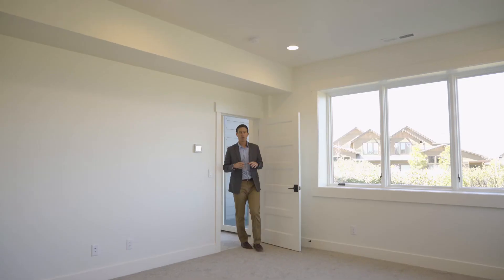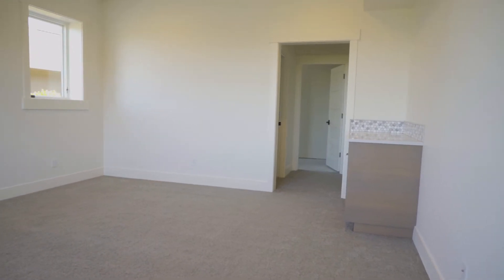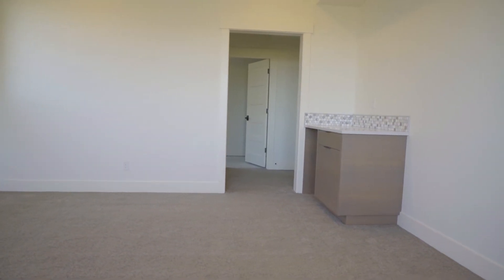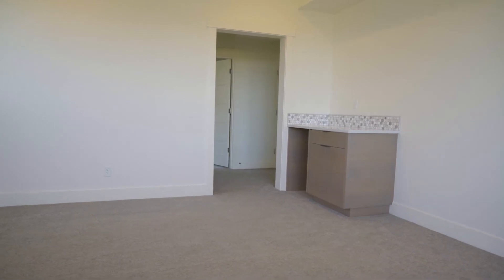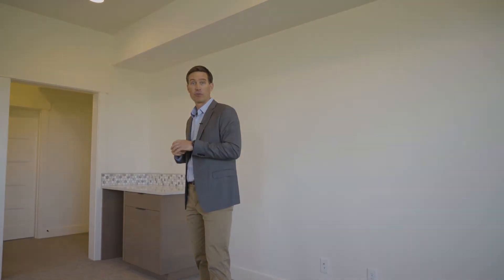The lower level of this home has a lot of great functionality as well. You have this great room that can be used as a guest space or for entertaining — they've set it up with a little bar, and then you have another full-sized bathroom around the corner and a lot of great storage.